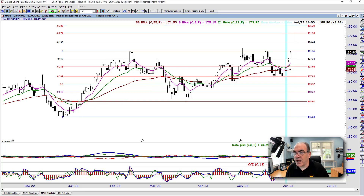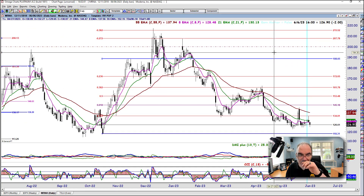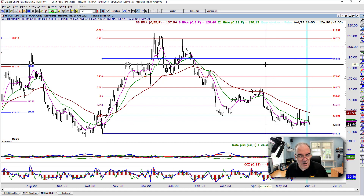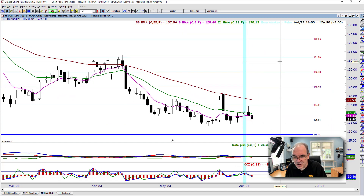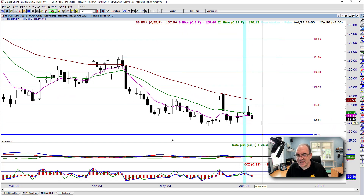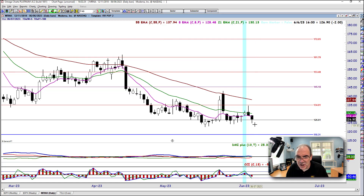Next is Moderna, ticker MRNA. Let's look at the bigger picture first, then zoom back in. We're sitting right at 126.61, which is the 0.882 Fibonacci level. If it breaks the 126.50 level, retests, and drops, we're looking at 118.25 as support — so maybe 119 to 119.25 as a downside target. If we bounce off 126.50, then 135 is resistance, so around 134 is the upside target. I like the Moderna setup a lot.